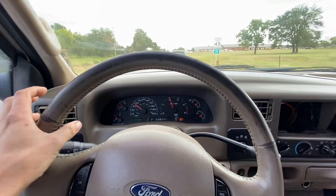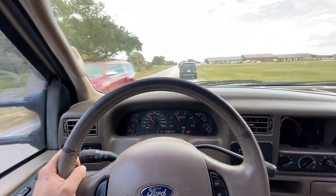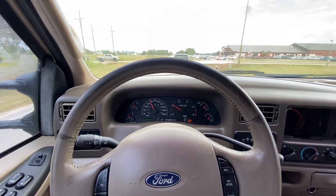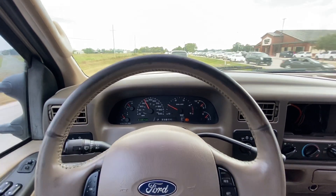I'd get an alignment first. Truck drives straight, although it is routine maintenance — just have it checked out. Truck sounds great. I believe it's a 5-inch downpipe all the way out the back.